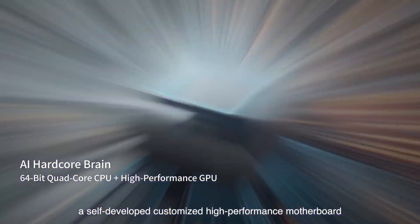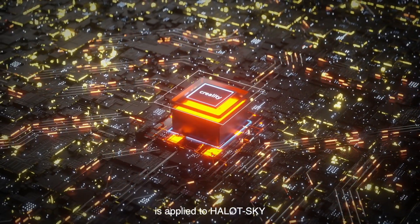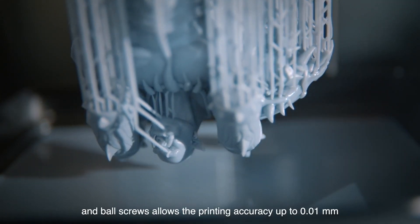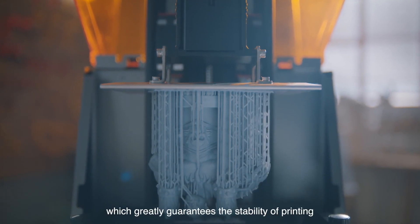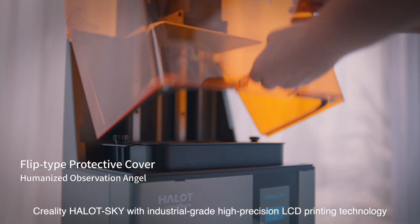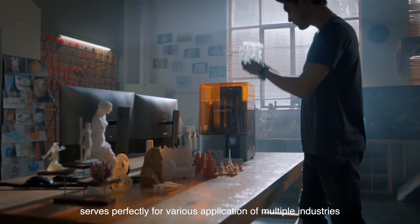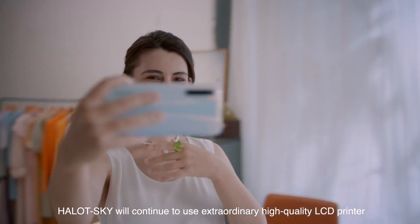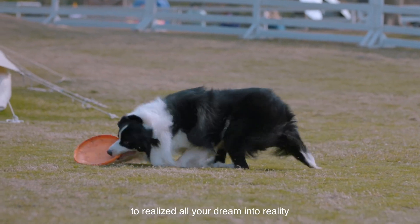A self-developed customized high-performance motherboard with super data-processing and excellent graphics-processing capabilities powers the Halot Sky. Its reinforced Z-axis structure uses a dual configuration of linear guide rails and ball screws, allowing printing accuracy up to 0.01 millimeters, guaranteeing stability and presenting your creativity in the most delicate and outstanding way. The Halot Sky serves multiple industries, scenarios, and user groups with industrial-grade high-precision LCD printing technology.